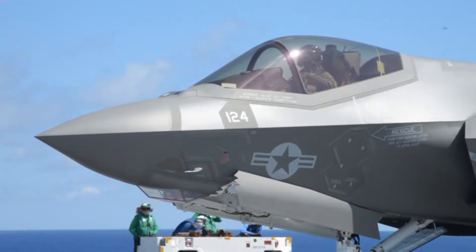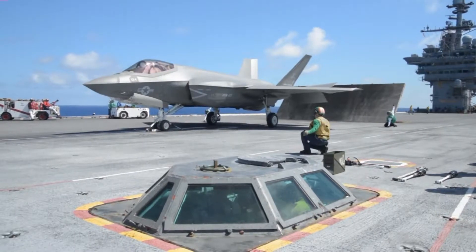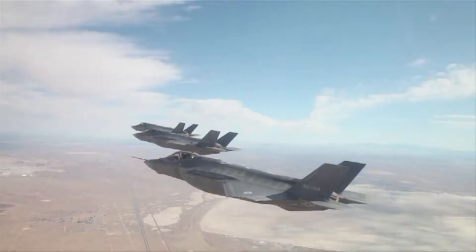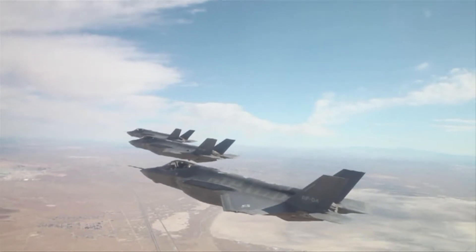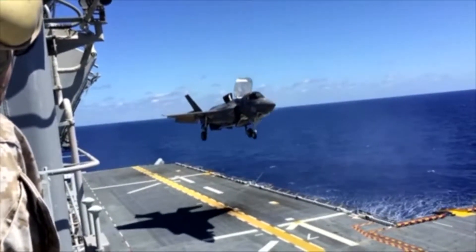It's been billed as the future of warfighting for military aviation. The Joint Strike Fighter F-35 Lightning II has three versions. The A is used by the Air Force. The B is the variant ordered by the Marine Corps.